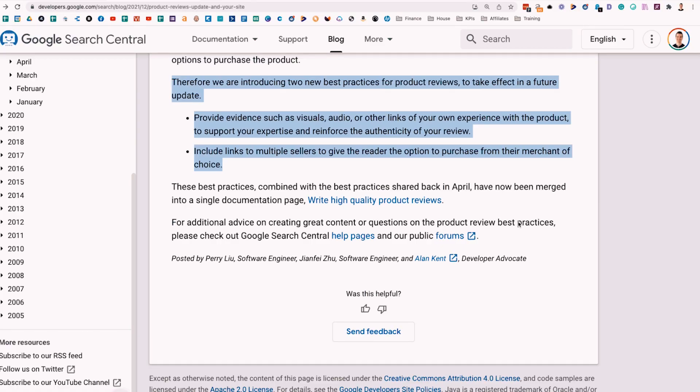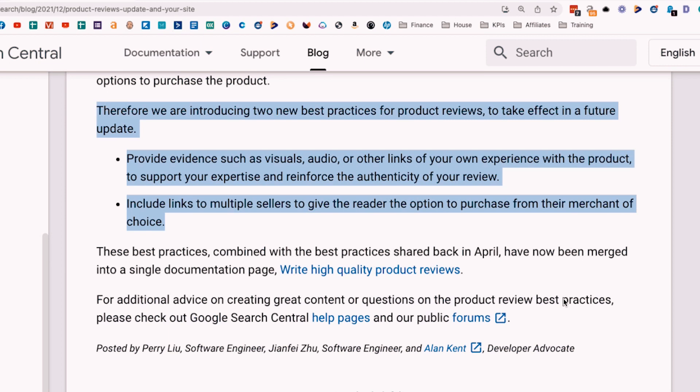Here you can see the language from the December update. Google is saying they're introducing two new best practices for product reviews to take effect in a future update. The first bullet is really the most important part: provide evidence such as visuals, audio, or other links of your own experience with the product to support your expertise and reinforce the authenticity of your review.